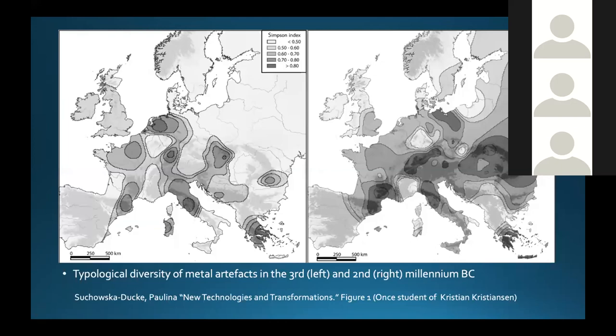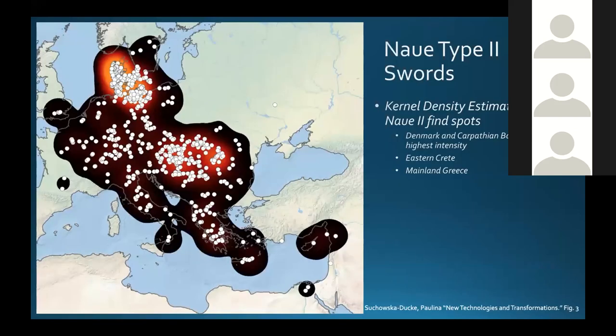Here is a typological map — two maps — of the diversity of metal artifacts found in the third and second millennia BCE. On the left we have the earlier millennia, with some amount of diversity in metal artifacts, but nowhere near what we find in the second millennia as trade seems to ramp up and different kinds of items are traded all across the continent. That leads us to a group of swords called the Naue Type II swords, which seem to have originated in the Carpathian basin but also taken a very strong liking to in Denmark and Northern Germany. As you can see on the map, the epicenters of their find likelihood are in those two regions.